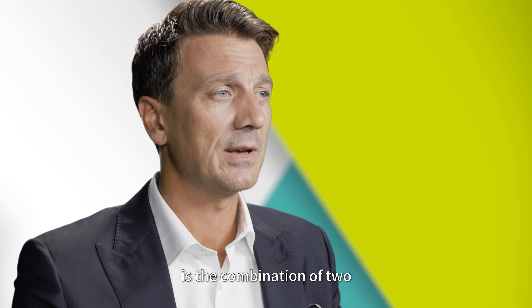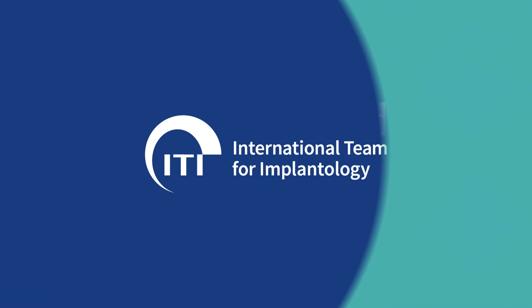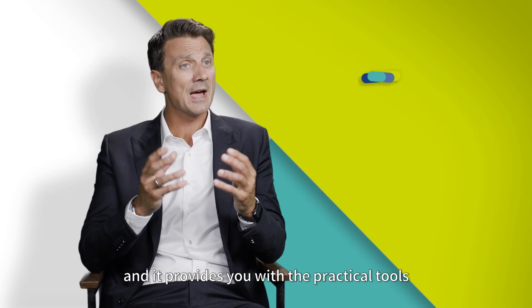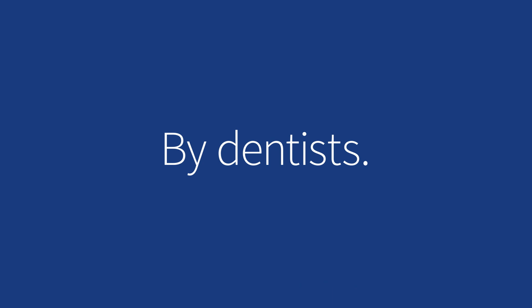What differentiates the online dental practice management course from other business-oriented courses on the market is the combination of two world-leading institutes behind it. ITI is the largest international organization in implant dentistry. IMD is one of the top independent academic institutions for business executives worldwide. This combination is very powerful to develop your practice. The course exposes you to a whole new world of knowledge and provides you with the practical tools to take your business to the next level — designed for dentists by dentists.